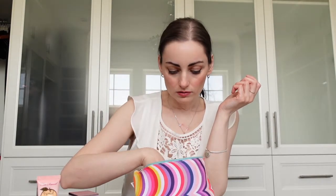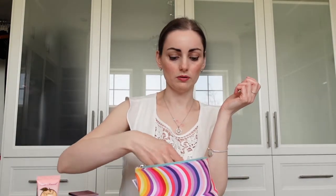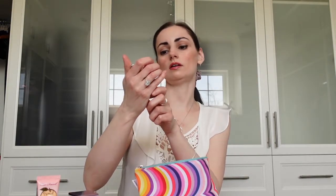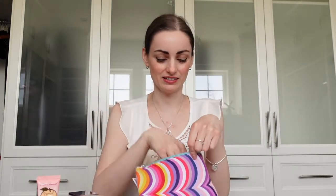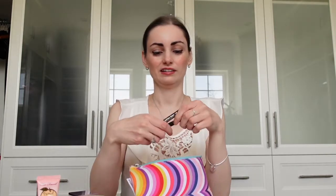It just dries out. For liquid foundation, this is the Clinique Even Better Glow Foundation. This one is really good — it has an SPF of 15 in it. I'm quite pale right now so it doesn't really match, but once I get some more sun it'll look a lot better.